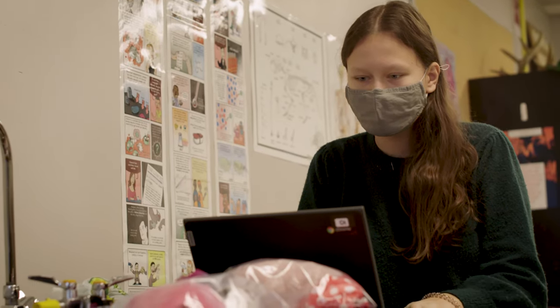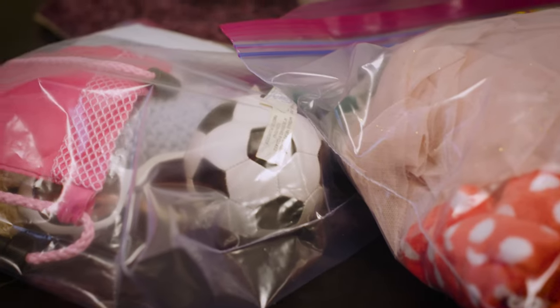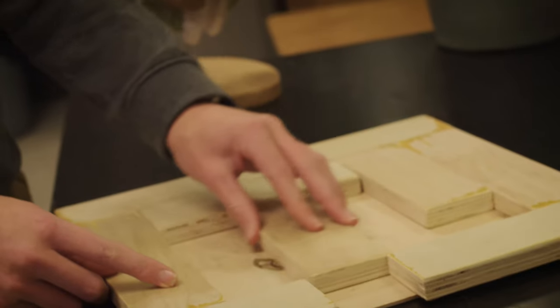Students are looking at what creates a memory in the brain and how that works. There's lots of learning that goes into this project. The thought behind what goes into those kits is very intentional — students are putting in activities that are intentionally meant to promote memory.